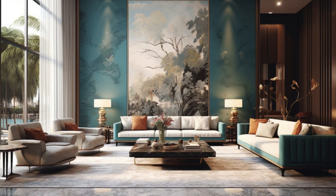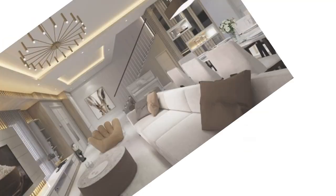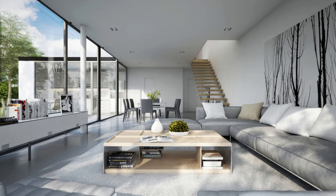The design narrative extends beyond the walls, with doors and windows becoming portals that connect the interior to the external environment. Large, strategically placed windows invite the outdoors in, creating a seamless dialogue between the living room and the surrounding landscape. Window treatments, such as ethereal curtains or sleek blinds, become instruments of control, allowing for the modulation of natural light and privacy.